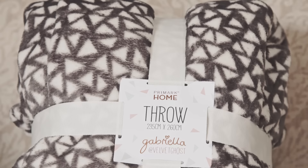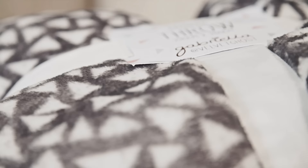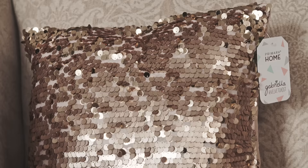I'm gonna look at the throw next, and this is another one of the things I've been most excited about because I love Primark throws, especially in this material because it's so soft. And this is £11, which is so cheap for a throw — I love it so much.